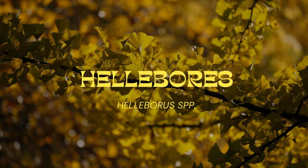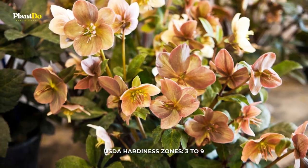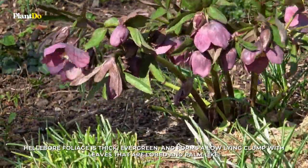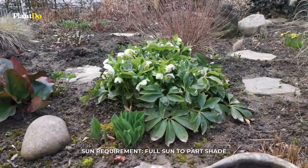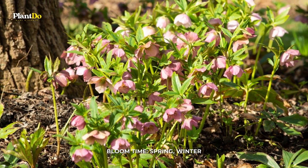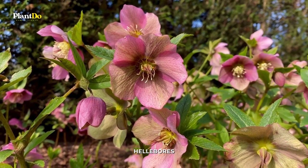Number 3: Hellebores. These stunning flowers, also known as lenten roses, bloom in early winter in mild climates and late winter in cold regions. Even though they appear delicate, they're undemanding and super cold-hardy. Their foliage remains attractive into the summer, so they are suitable for splashy mass plantings.